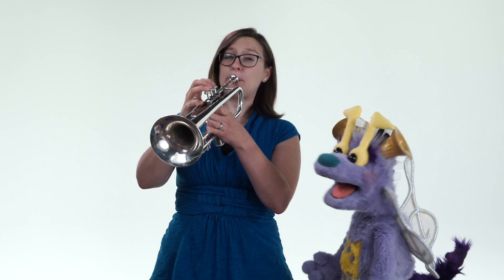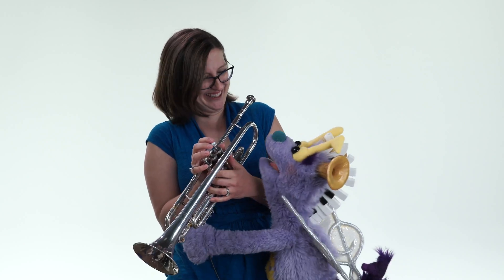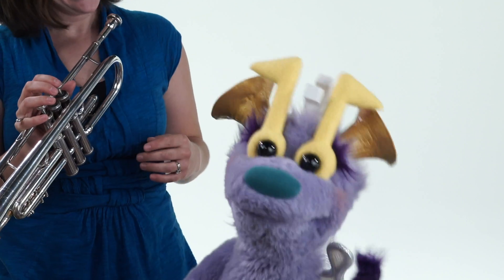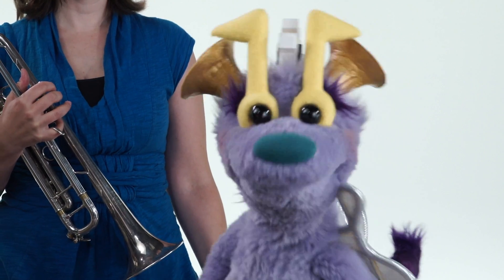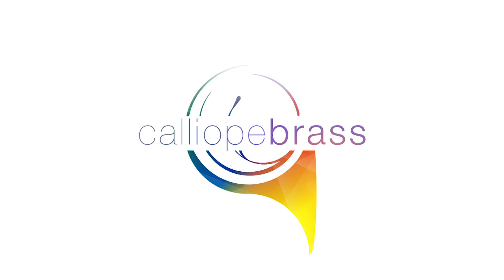Oh, bravo! Bravo! I love the sound of brass instruments. Just wait until you get to hear them in person - you're gonna love it. Can't wait to see you soon! Bye-bye!